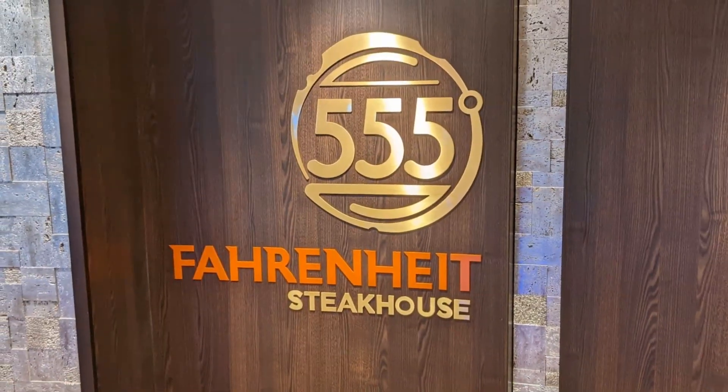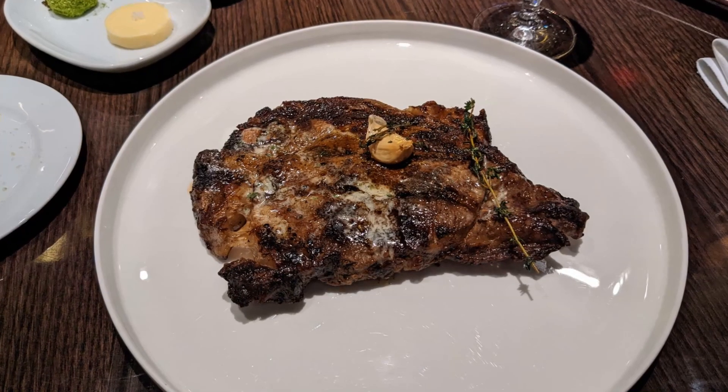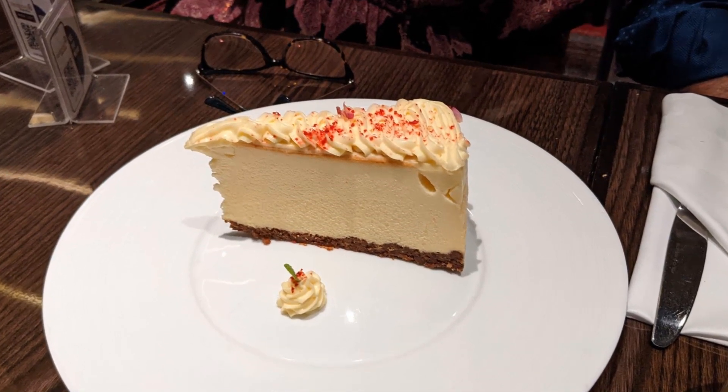That evening, we met up with our friends Bob and Joan for the only fancy dinner we had during the cruise. Usually Kellen and I prefer our meals to be very casual, but tonight we wanted the steakhouse experience. Kellen had a filet, I ordered the ribeye, and check out the cheesecake that they serve for dessert.